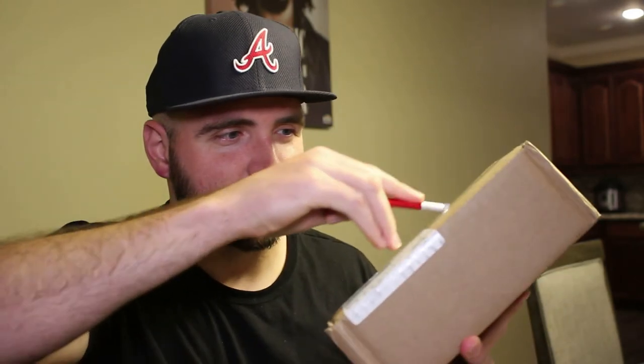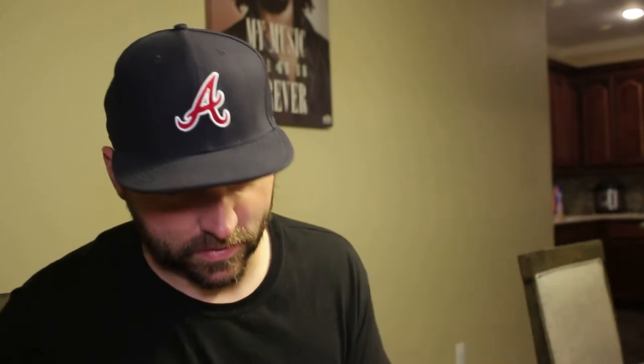I just thought it would be fitting to do this unboxing for you guys on this channel and show you the box they sent. Let's get it — I'm super stoked about this. I'm going to be careful; I had to put the box down because I don't want to cut myself with this exacto blade.